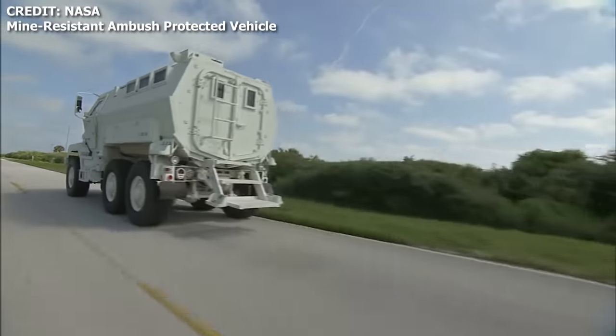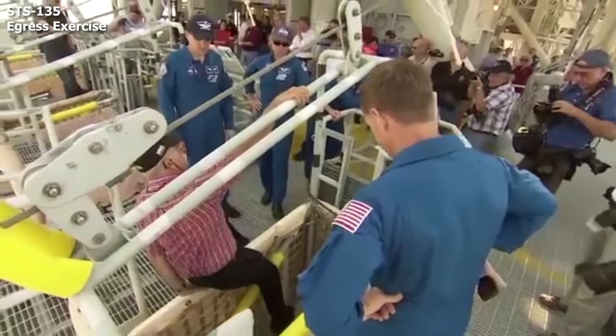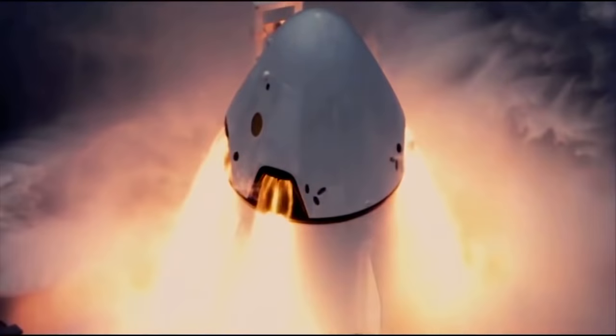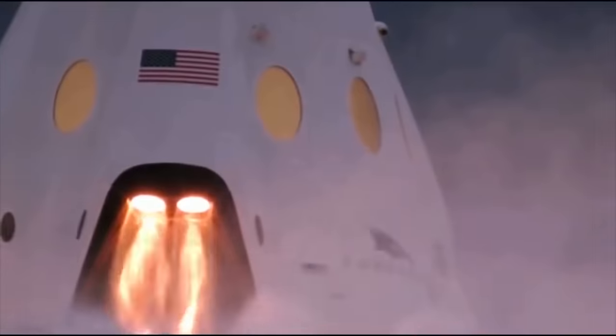The launch escape baskets offer the crew a quick way to evacuate the pad in the case of an emergency like a fire. In a case where the rocket exploded on the launch pad, which is an extremely rare case, the Super Draco thrusters would act to propel the astronauts a safe distance away from the rocket — like flying out of a giant fireball.